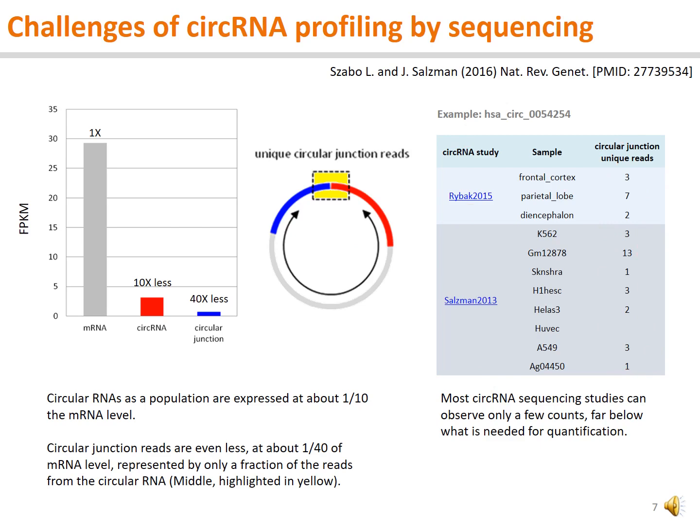In other words, these circular RNAs are seen for their presence, but their quantities are not measured by the published circular RNA sequencing studies.